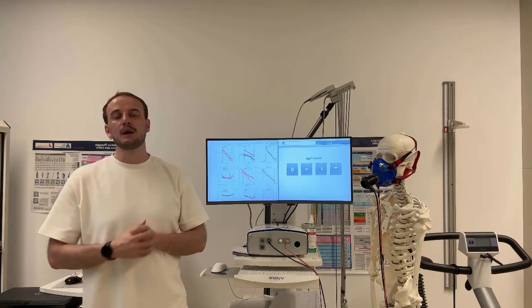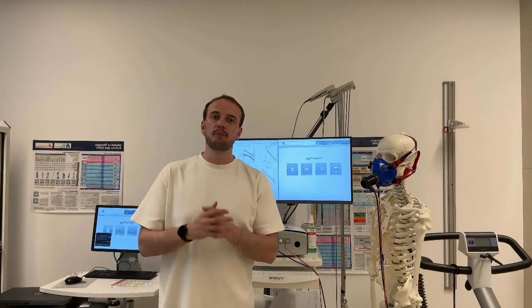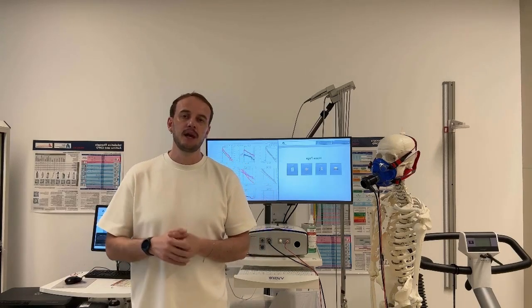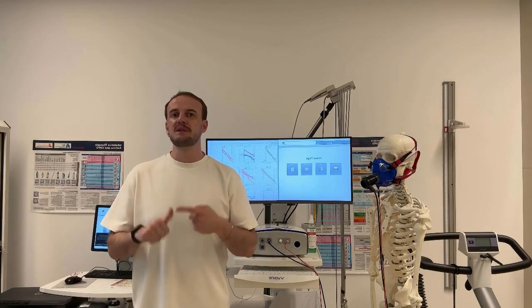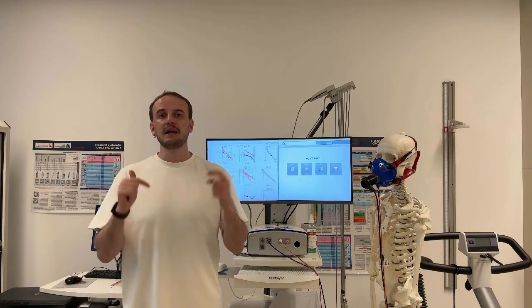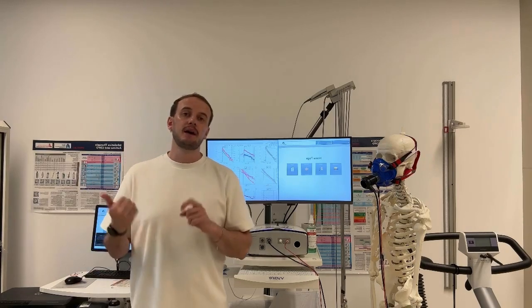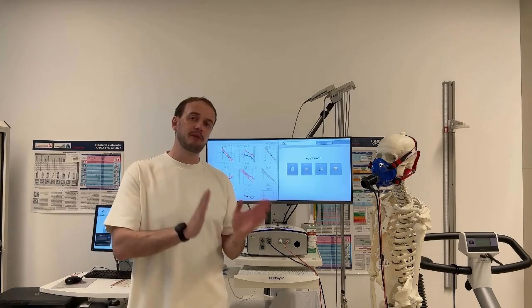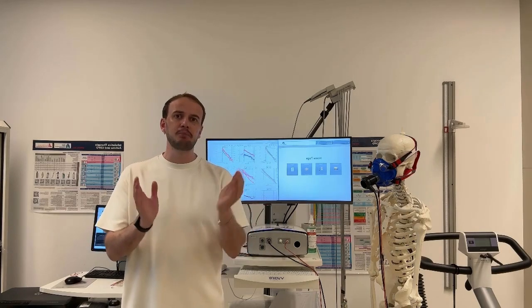That's exactly where my research comes in. I'm going to compare two different methods for prescribing exercise intensity. One method is based on a specific heart rate zone, individualized on ventilatory thresholds, and the other method uses fixed percentages of the patient's peak performance — in this case, exactly peak load.